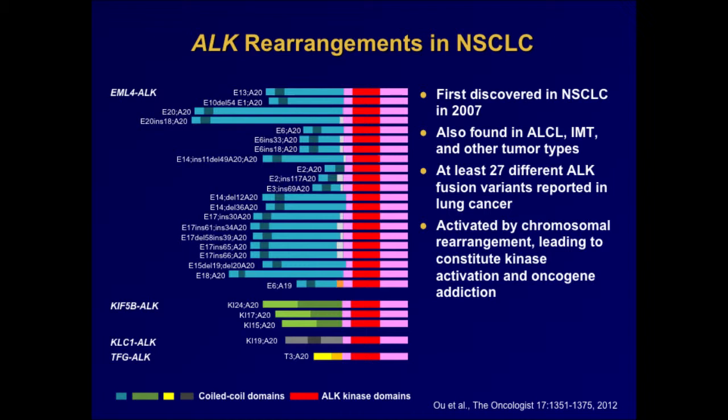ALK rearrangements were first discovered in anaplastic large cell lymphoma almost 20 years ago, and then more recently discovered as an oncogenic driver in non-small cell lung cancer in 2007 — about six years ago — by Dr. Mano's team in Japan. In addition to lymphoma and non-small cell lung cancer, ALK is also believed to be a driver in other tumor types, particularly inflammatory myofibroblastic tumor, which is a rare type of soft tissue sarcoma, as well as a smattering of other solid tumor types.